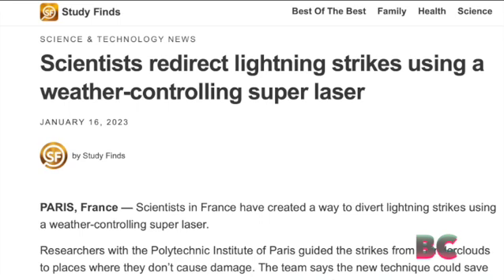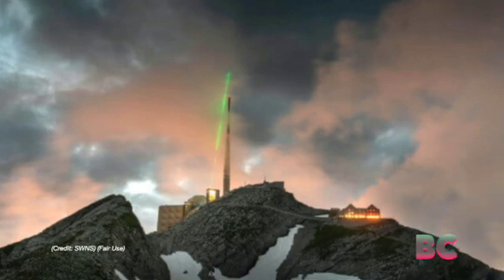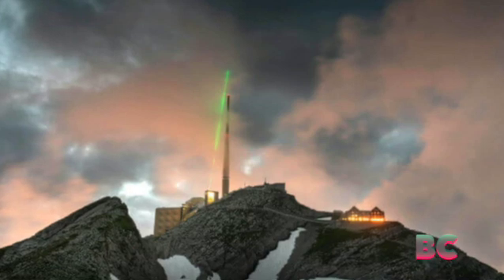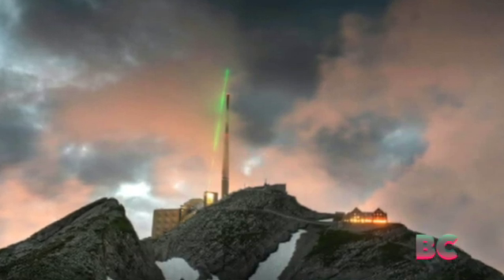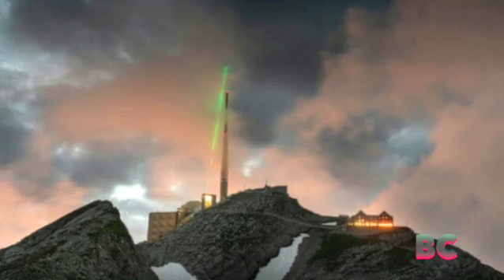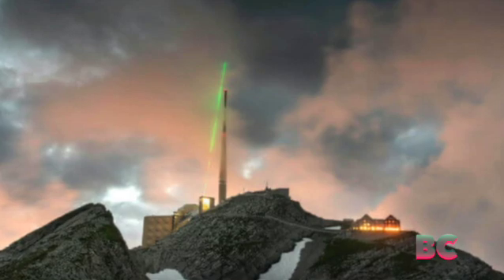Here's an article from Study Finds, which is a great website. Scientists redirect lightning strikes using a weather-controlling super laser. Scientists in France have created a way to divert lightning strikes using a weather-controlling super laser — and that sounds totally sci-fi. Researchers with the Polytechnic Institute of Paris guided the strikes from thunderclouds to places where they don't cause damage.